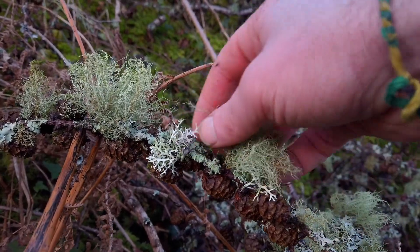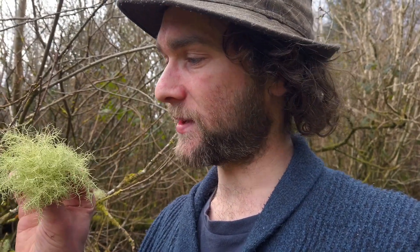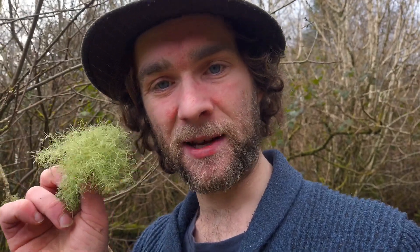Lichen is not a plant and not really a fungi either - it's a whole pack of interesting little organisms that decided to bunch together and form a little family. That really shows the importance and harmony that exists within nature.